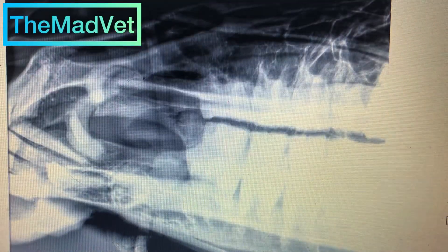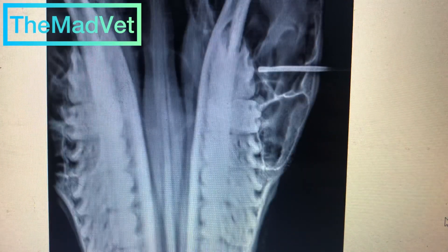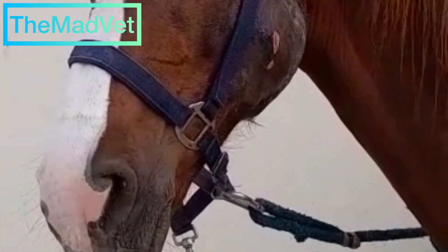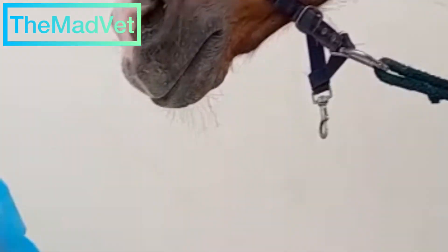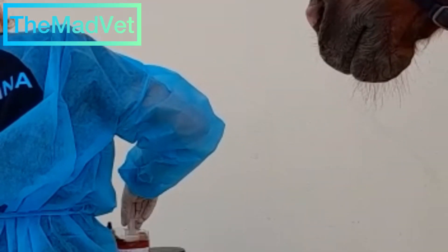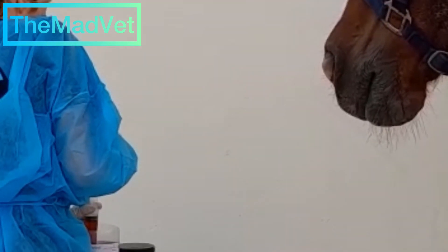You will see in the video: ultrasound confirms cellulitis of the entire masseter area, subcutaneous infection with a multi-chambered abscess and generalized inflammation. You will see in the video the mass, from which gas and very foul-smelling purulent material is obtained. A sample is taken for possible bacterial culture.